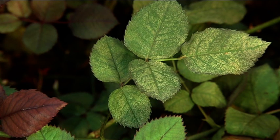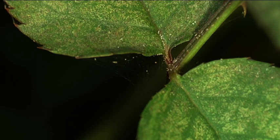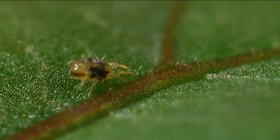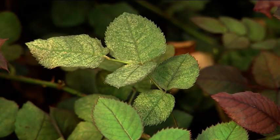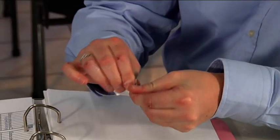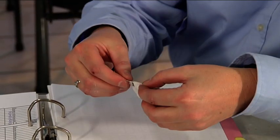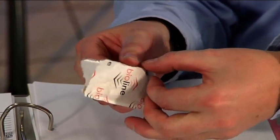The first sign of infestation are yellowing leaves. A closer look at the tiny crawling creatures often reveals them to be spider mites. Many chemical products are barely effective nowadays because the pests have become resistant. But by introducing the predatory mite Amblyseius Andersoni, the grower does have an effective alternative.